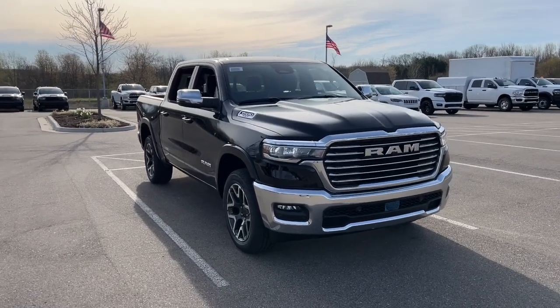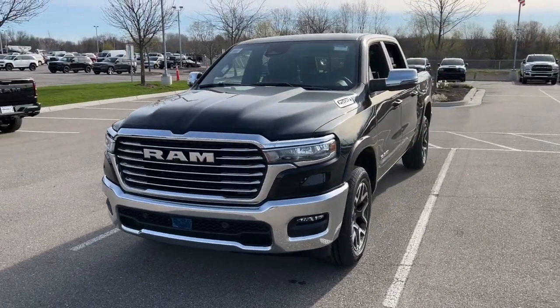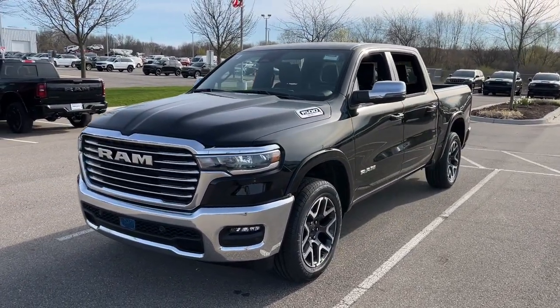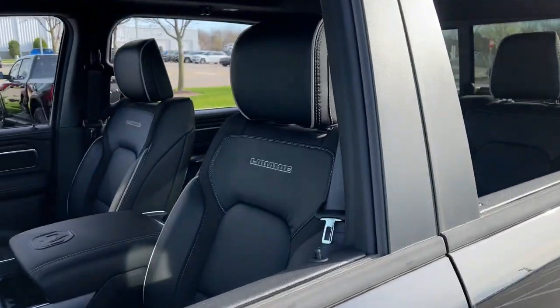Enjoy the view of this 2025 Ram 1500. The Ram 1500 delivers gritty towing capability, passenger-focused comfort and safety features, and surprising fuel efficiency.